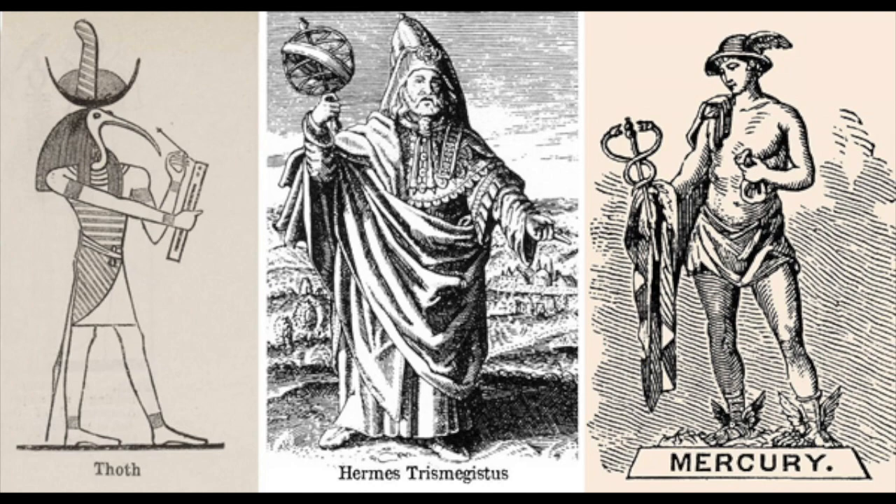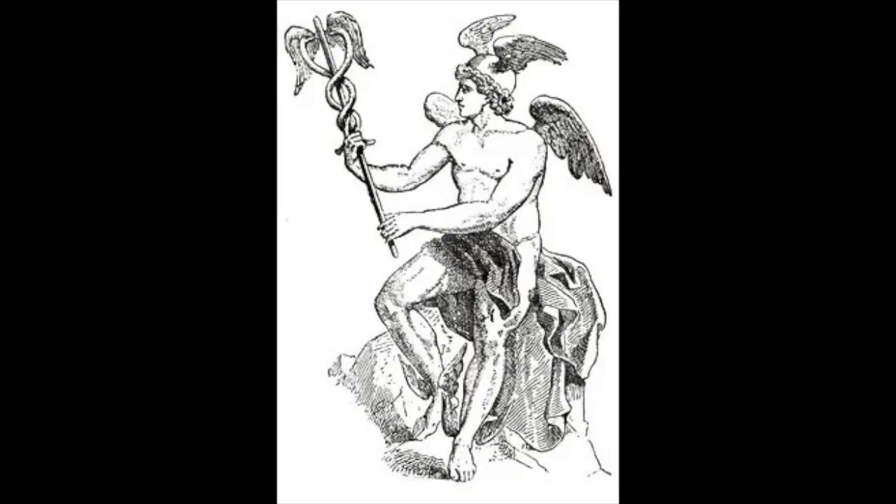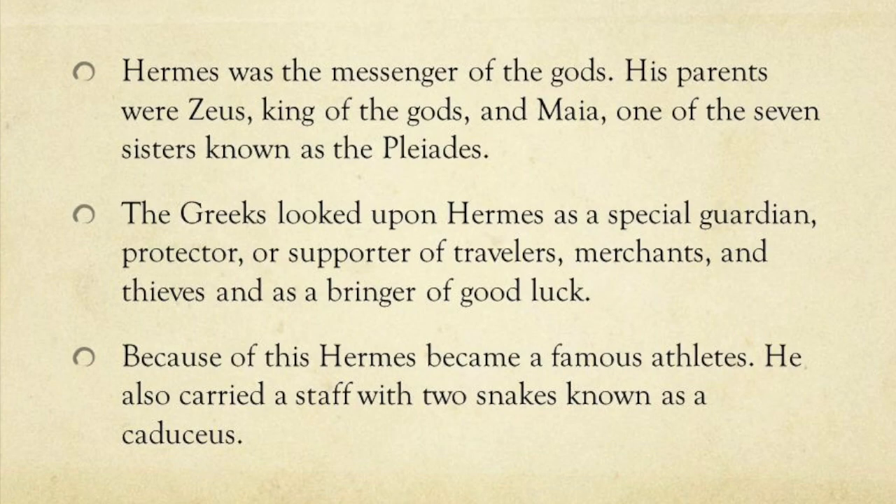Let's start with the caduceus. In Greek mythology, this symbol is the staff carried by Hermes — also known as Hermes Trismegistus in Greco-Egyptian mythology — and in Roman iconography, the caduceus was often depicted as being carried in the left hand of Mercury, aka Hermes. This is the hand of reception and openness, as opposed to the right hand, which is more the hand of giving and active power. Mercury, or Hermes, rules over many things.